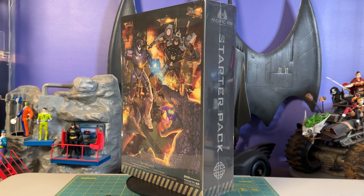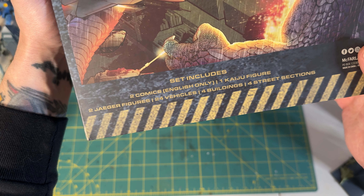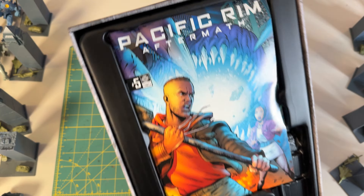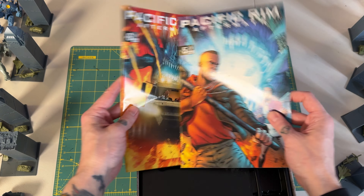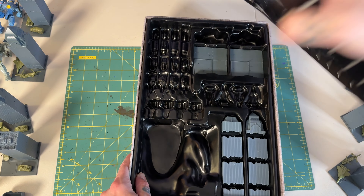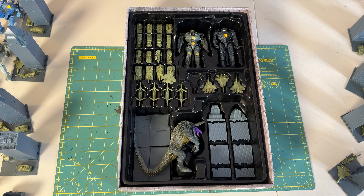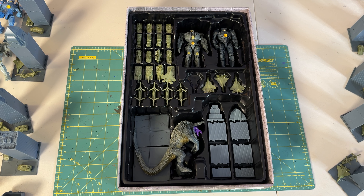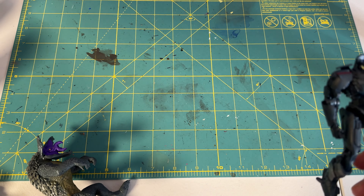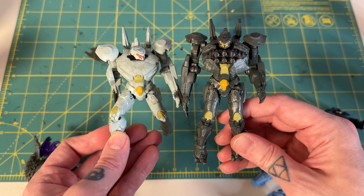A much better value is the forty-dollar Gold Label Collection Starter Pack, an Amazon exclusive. It contains two Jaegers, one Kaiju, four street pieces, four buildings, and 24 military vehicles. The figures are battle-damaged Gypsy Danger, a slightly different Striker Eureka with chest cannons on display, and a modified Raiju with his face peeled back to reveal an even gnarlier face underneath. For the price of two individual figures, you can put together a pretty grand little scene.